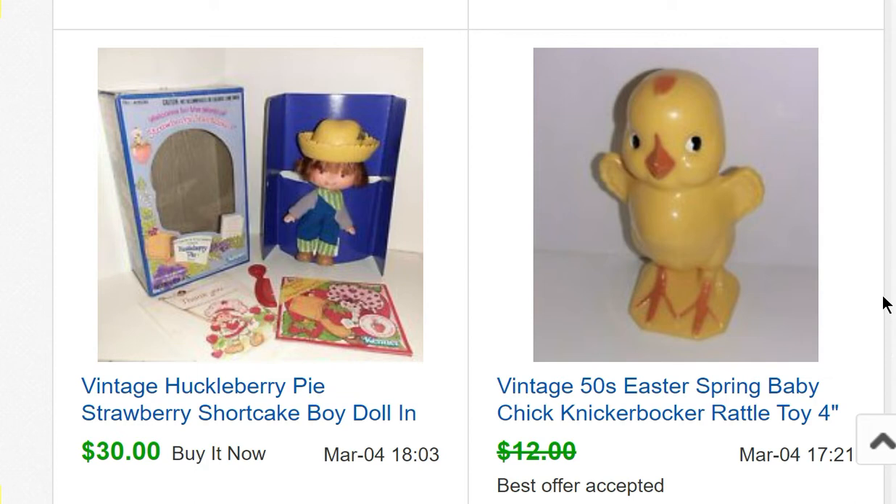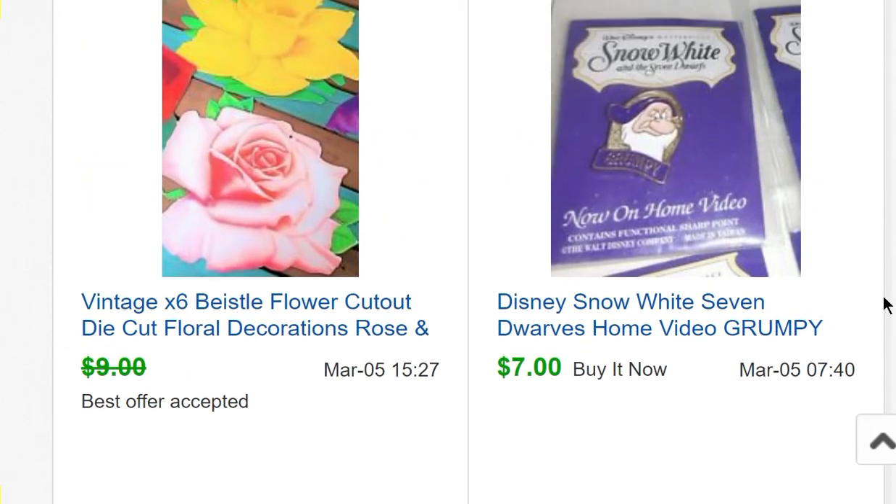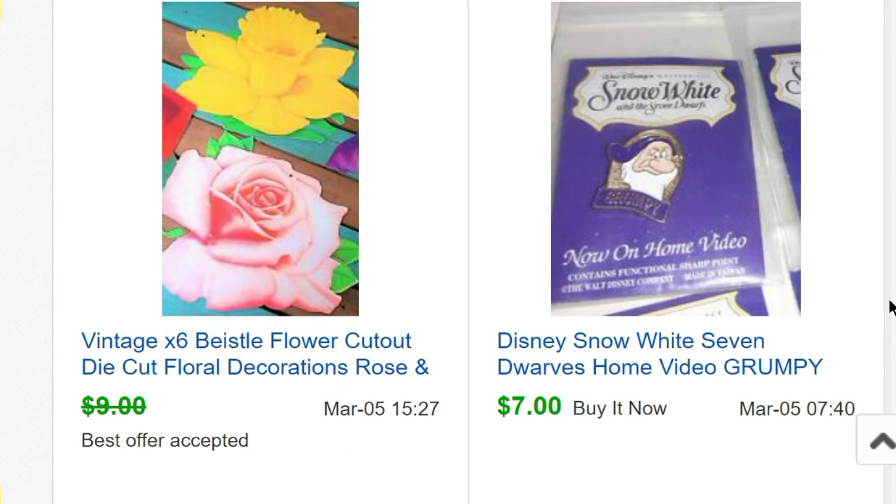Another Easter item from that lot — I took a $10 offer on that. Then some Snow White pins from 1991 — I got six of the seven dwarves but can't find the seventh. Originally I listed the full set of seven for about $15, but then decided to list them individually. I've now sold three of the six for $7 each, so selling separately was definitely better.